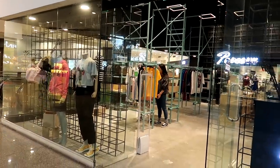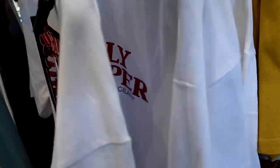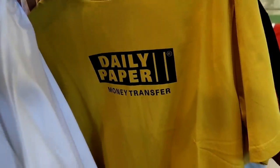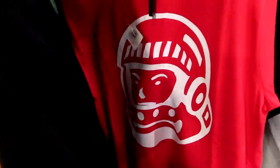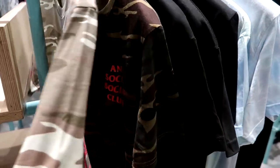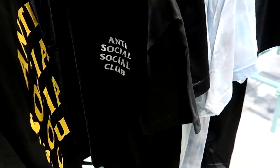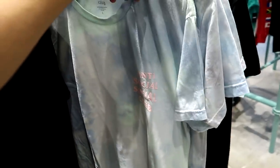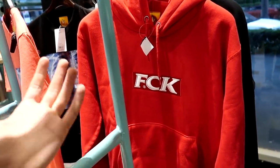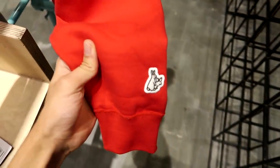This next hype store is called Popcorn, and they don't sell any popcorn unfortunately. They carry brands like Daily Paper, and they have a funny Western Union-themed shirt for 3,000 pesos. They also have Billionaire Boys Club t-shirts for 4,500 pesos, the BBC astronaut logo for 1,500 pesos, and some Anti Social Social Club as well. It's a mix of retail and resale prices — kind of a half-retail, half-resale store. I believe this is their new flagship location. They also carry the brand fr2, which stands for rabbits — it's a Japanese brand, and they have a KFC-inspired box logo sweater.